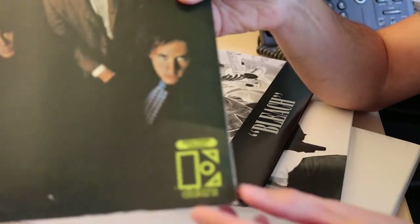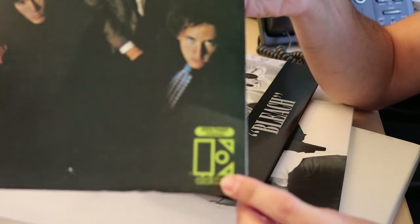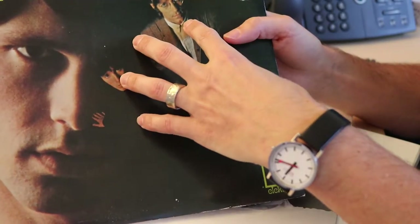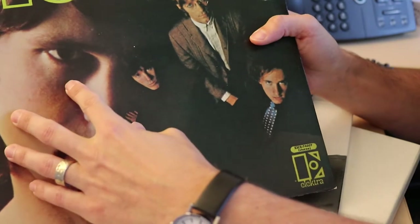You'll notice on the front that Elektra Records is very prominent and there's a band photo, just like most records. The backup members of the band kind of sit in the background, small, up against Jim Morrison, and these are kind of two photos blurred and blended together.